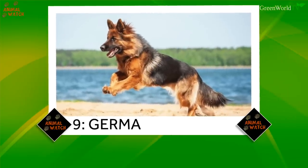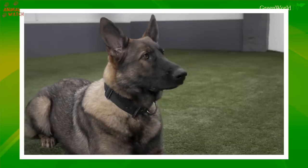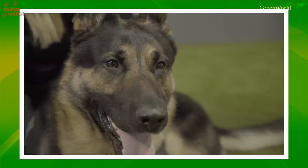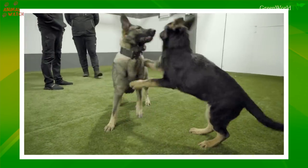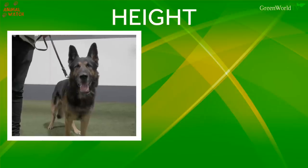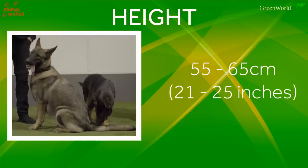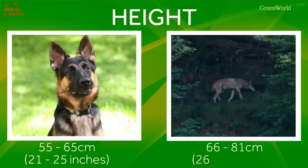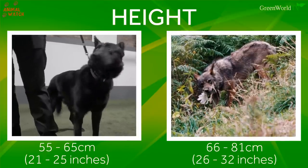At number 9, the German Shepherd. The German Shepherd is a herding dog bred in Germany in 1899. Rumour has it that he has some recent wolf content anyway, so perhaps could be called a watered-down wolf dog. Size: how does he compare to a wolf? He is 55 to 65 centimetres tall, which is 21 to 25 inches. The wolf is 66 to 81, which is 26 to 32 inches, so the wolf is by far the taller of the two.